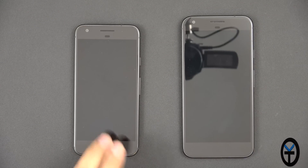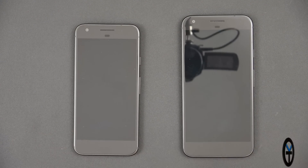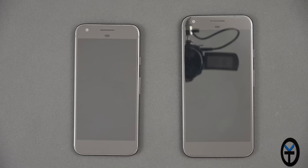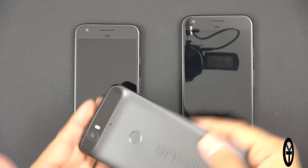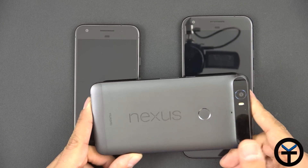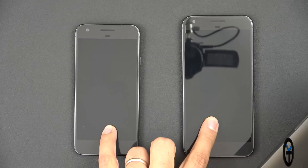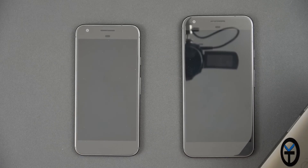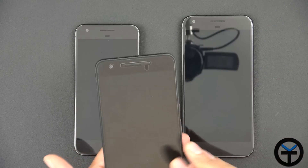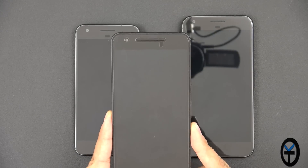Here we have the Pixel XL and the Pixel device by Google — the two new iterations of Pixel devices provided to us from Google. This unfortunately puts an end to this device, which is essentially the last device in the Nexus lineup. This is the Nexus 6P, last year's model, running the Snapdragon 810 processor, where the new Pixels have the Snapdragon 821.